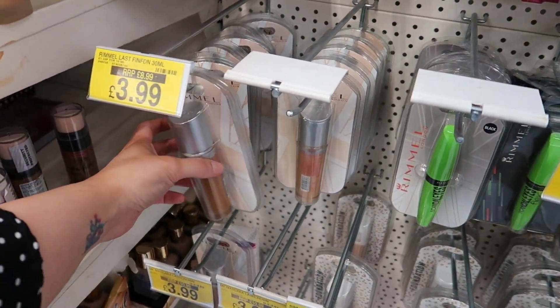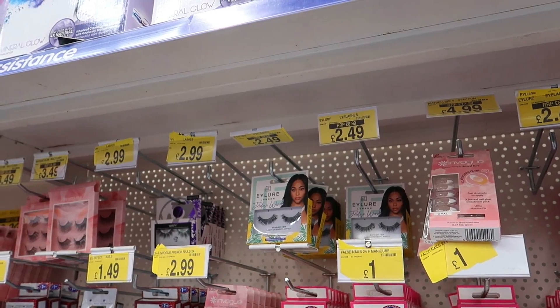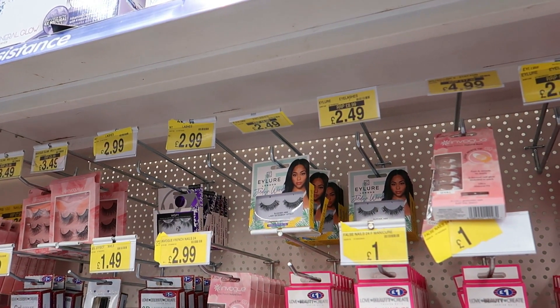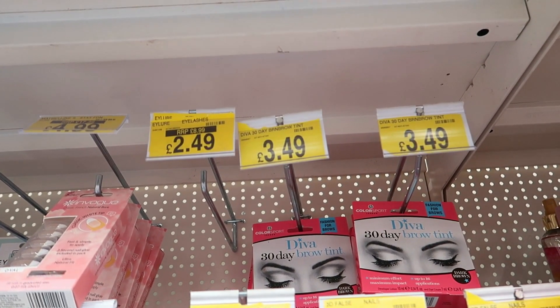They've also got the Rimmel lasting foundation for £4 instead of £8.99. And they've got some eyelashes by Jordyn Woods for £2.50, supposed to be £9. I don't think I'd pay £9 for eyelashes! You can also get a Brighton 30-day teeth whitening for £3.50.